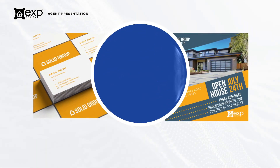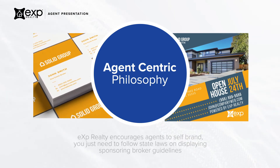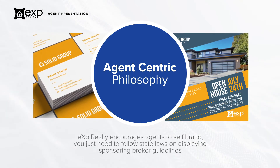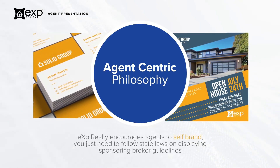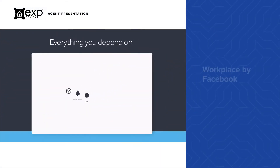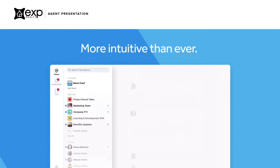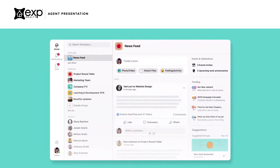eXp believes that your career is your brand. There is nothing more important to your business than you. That's why we allow agents and independent brokerages to self-brand as long as they're following state laws. eXp Realty agents also have access to Workplace by Facebook, which is a dedicated and secure working space to connect, communicate, and collaborate with other agents and eXp staff.